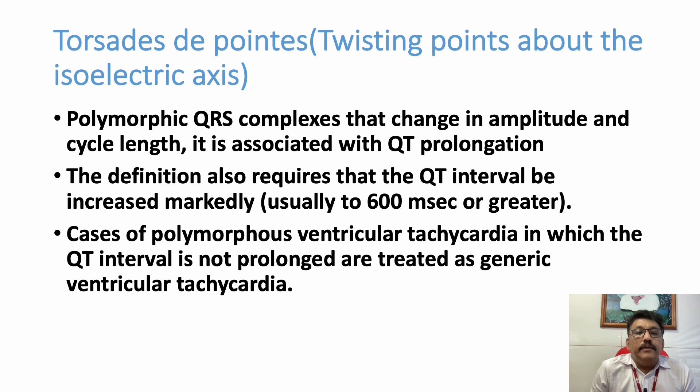Torsades de Pointes is a type of ventricular tachycardia. Sometimes it is preceded by long QT. Long QT can be acquired or congenital.